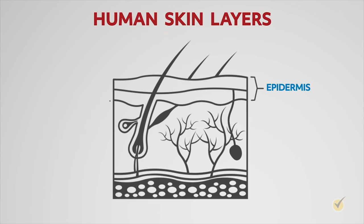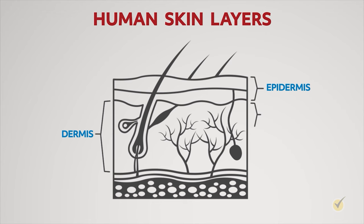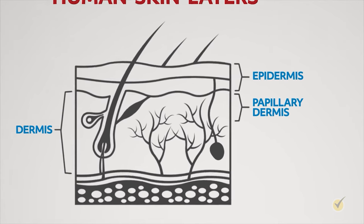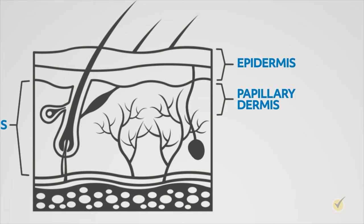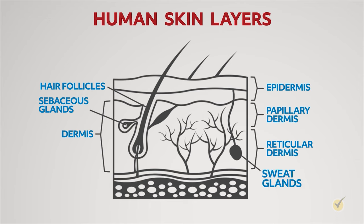Below the epidermis is the layer called the dermis, composed of connective tissue that gives skin strength and structure. Blood and lymph capillaries in the dermis bring oxygen and nutrients to the skin and remove waste. The dermis is divided into two layers: the papillary dermis (the top layer, which forms small projections into the stratum basale and is responsible for visible unique skin patterns such as fingerprints and footprints), and the reticular dermis (the larger lower layer, primarily composed of collagen, elastin, and reticular fibers). The reticular dermis also contains hair follicles, sebaceous glands, and sweat glands.